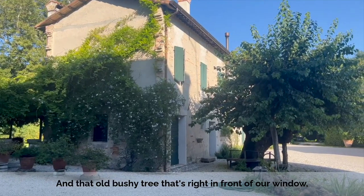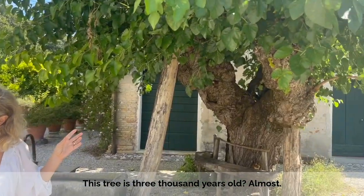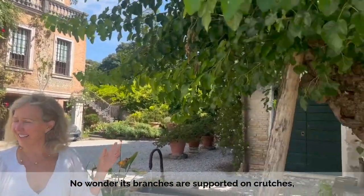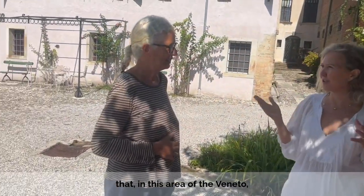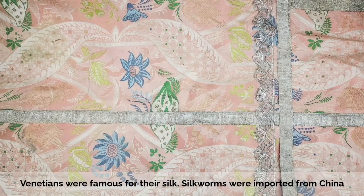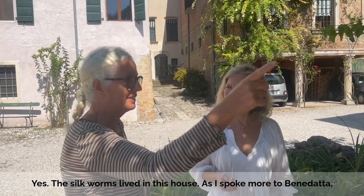That old bushy tree right in front of our window, Benedetta tells us, is from the early Bronze Age — this tree is almost 3,000 years old, and it's still alive. No wonder its branches are supported on crutches, just like an old man. The story is that in this area of Venice, they would create silk, and so this was all mulberry trees — but this last one is still here.